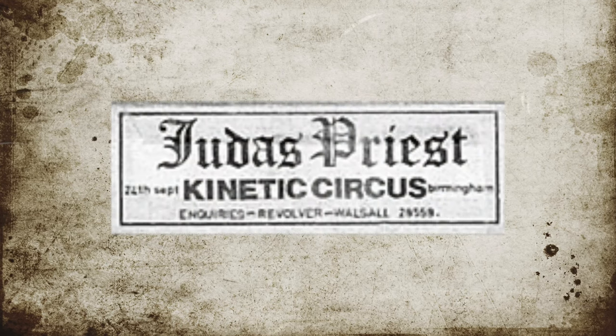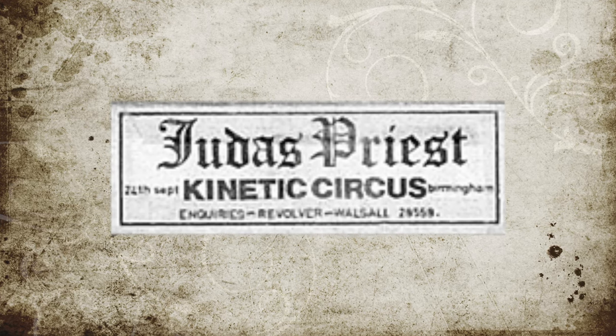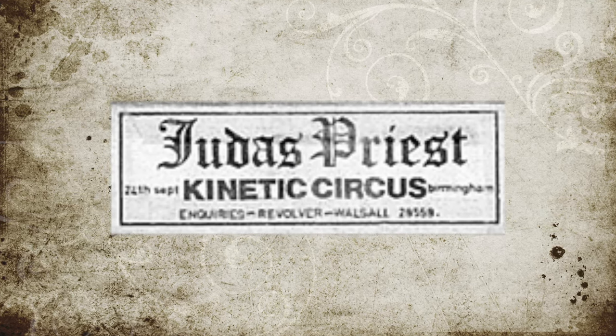All of those logos were developed only when Judas Priest were already signed to Gull Records and were about to release their first studio album Rockarolla. So what did the band use before that? Remember how I said the first proper gothic style Judas Priest logo developed by John Pascha on Sad Wings of Destiny was not entirely his idea? Well, all the way back in 1972, even before Rob Halford or Glenn Tipton joined Judas Priest, the band did in fact use an early variation of their gothic style logo while playing at local bars and clubs around Birmingham. And yes, it is this early 1972 version of the gothic style logo which became the main inspiration for John Pascha — and yes, it is the first logo that Judas Priest has ever used in their career.